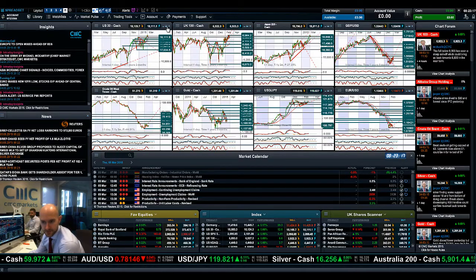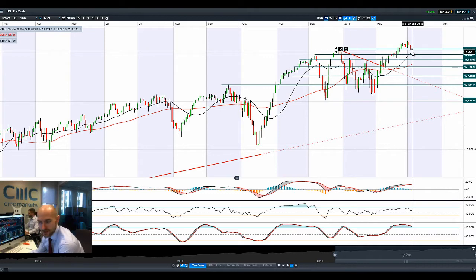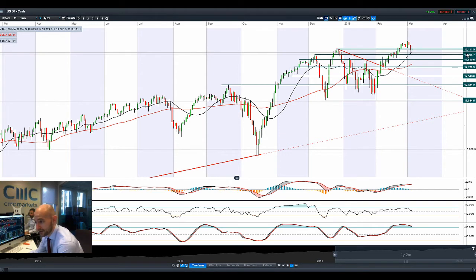Good morning and welcome to today's products in focus. The US 30 actually dropped off a fair amount yesterday, hitting the 21-period EMA before bouncing and closing pretty much bang on that potential support at 18111 that we talked about the last couple of sessions. We're still on there just now.